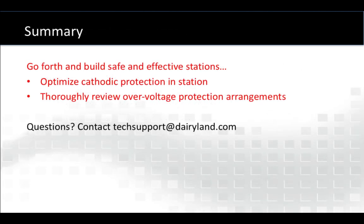In short, proper over-voltage protection can be accomplished at the same time as optimizing cathodic protection, so that both can coexist and stations are built correctly. If you have questions about any of these matters, feel free to contact us at the email shown here. We're glad to answer your questions. Thank you.